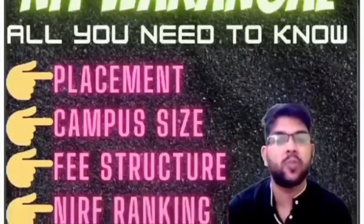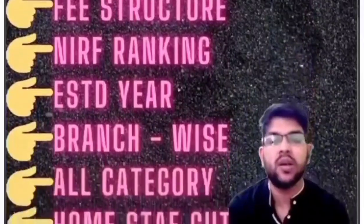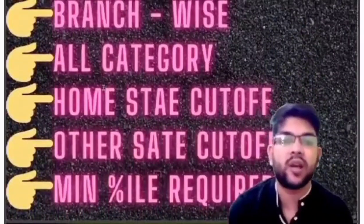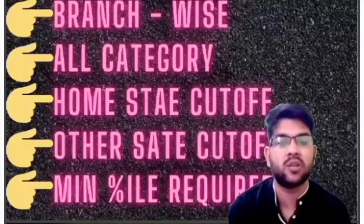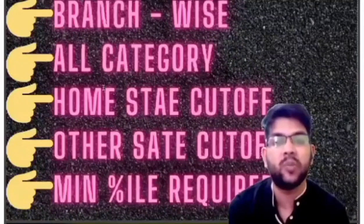Here I will talk about placement details, campus size, fee structure, NIRF ranking, ESTD (when the college was established), and branch-wise, all-category — home state, other state — minimum percentile required. This covers all branches for each category: home state, other state, male, female — all types of cutoffs related to NIT Warangal.